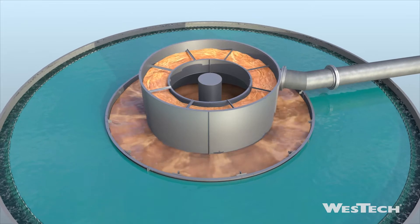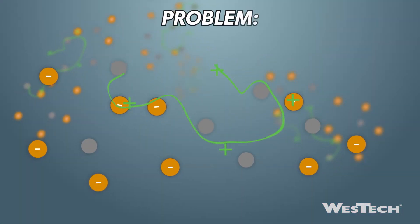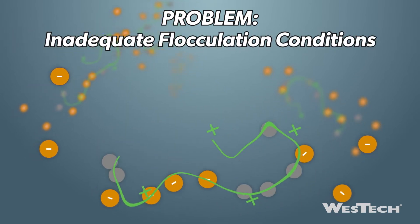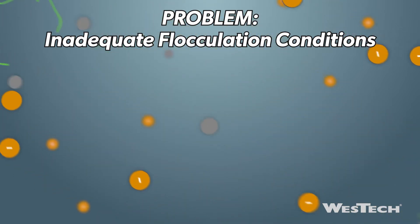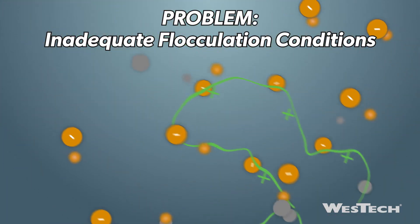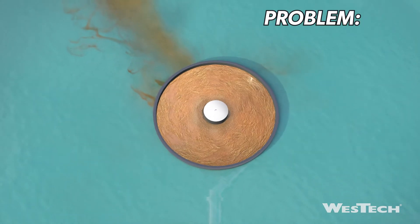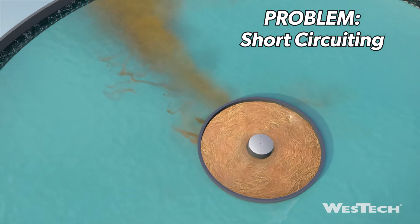Feedwell designs that fail to evenly dissipate feed energy have two main flaws. First, the poor utilization of the feed momentum produces inadequate flocculation conditions. The needed mixing for floccule growth is uneven and has too short of a duration. Premature exiting of the feed flow greatly limits time spent in the optimal environment.